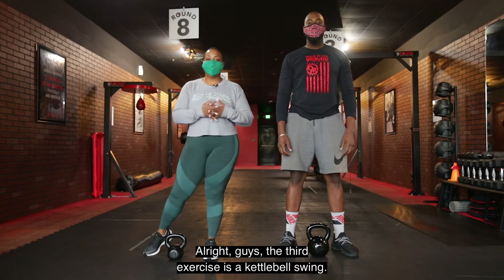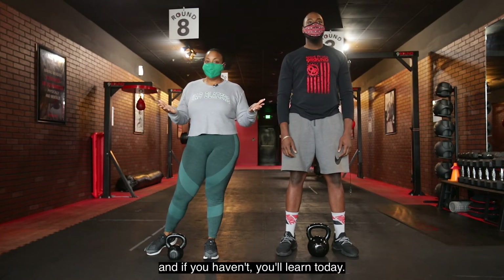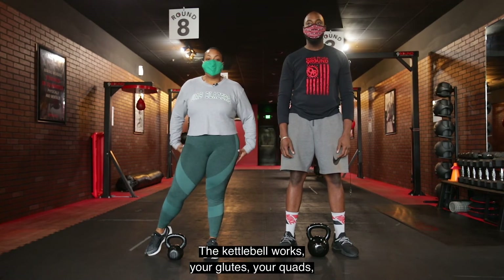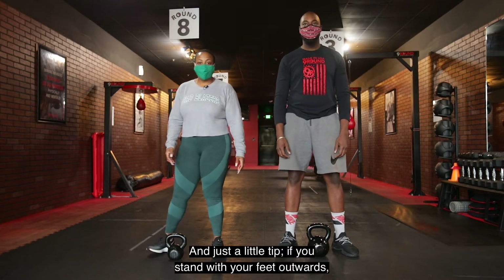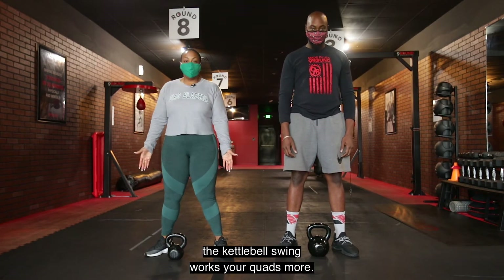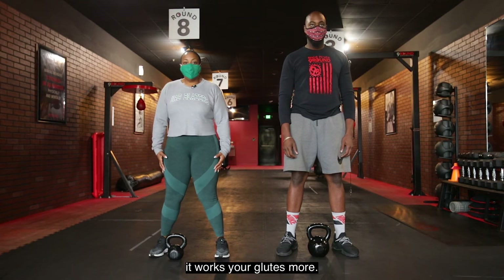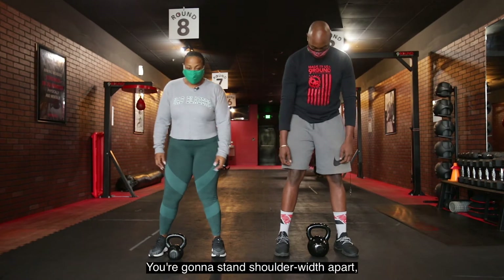The third exercise is a kettlebell swing. We've pretty much all heard of a kettlebell swing, and if you haven't, you'll learn today. The kettlebell swing works your glutes, your quads, and your lower back. Just a little tip: if you stand with your feet outward, the swing works your quads more; if you stand with your feet forward, it works your glutes more. You're going to stand shoulder-width apart.